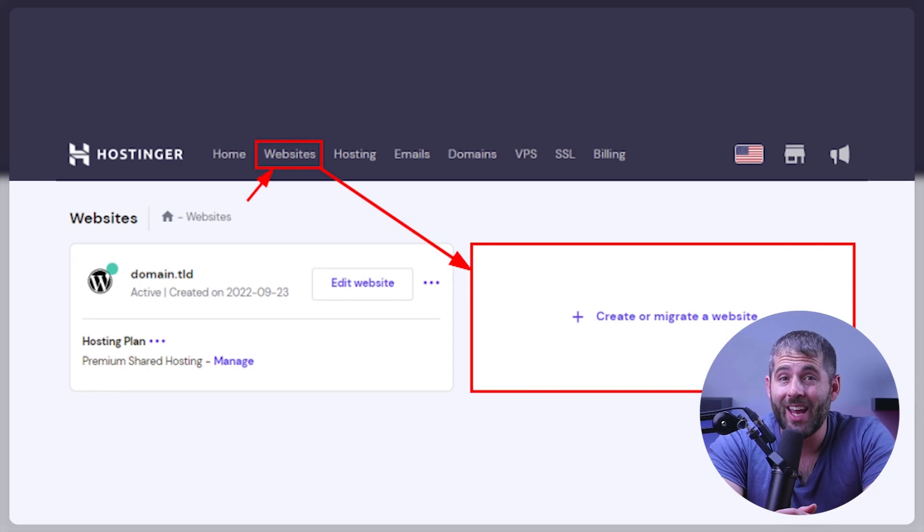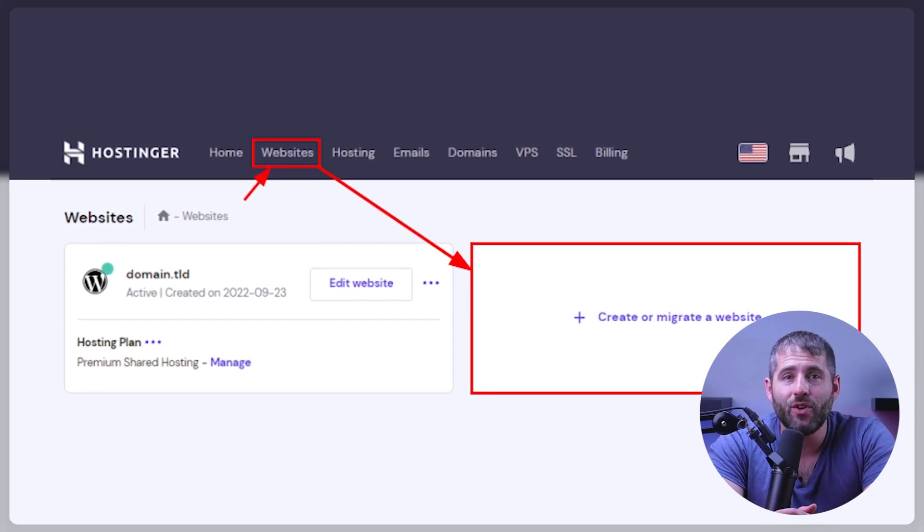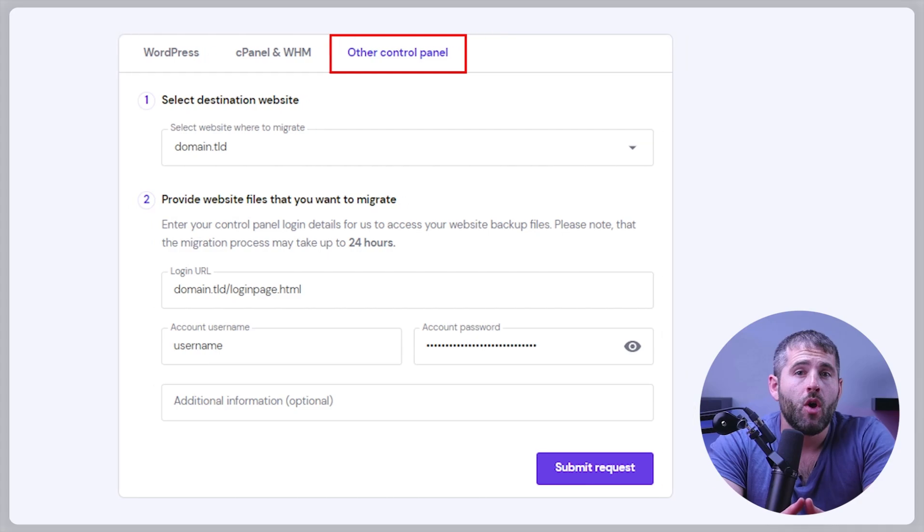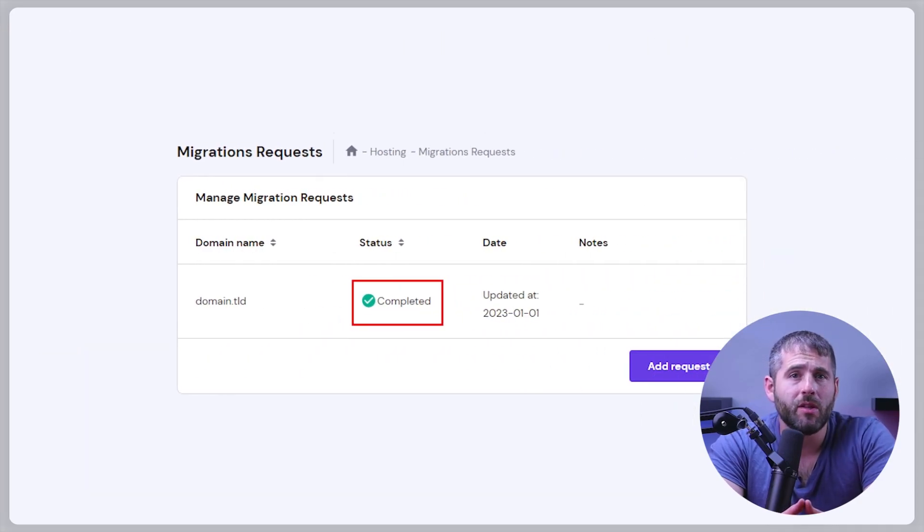To do that, go to the website section in H panel and select create or migrate website. Then choose the website type and select migrate my website. From there, select transfer website and fill in all the necessary migration details. Hostinger's team will handle all the rest, making the migration process smooth and hassle-free for you.